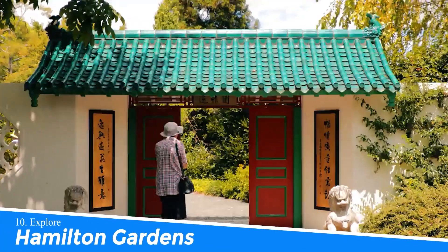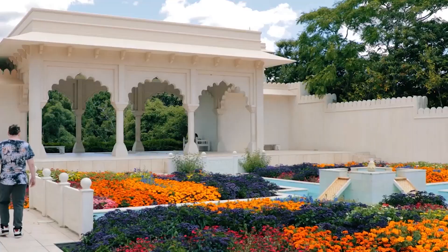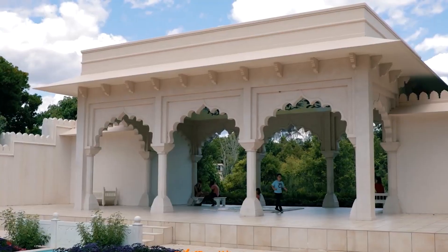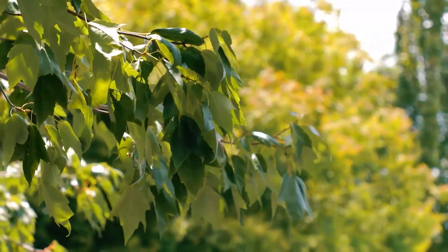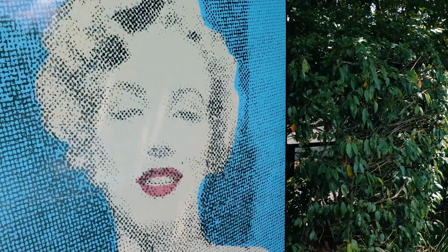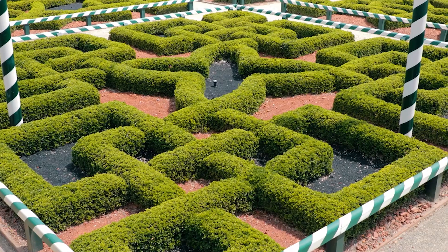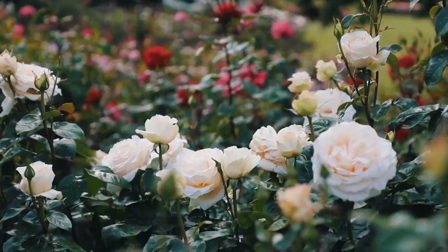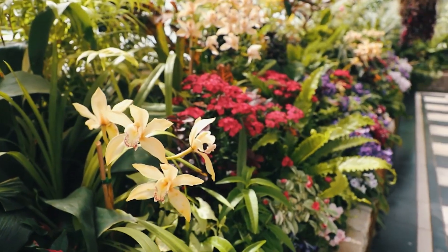Number 10: Explore Hamilton Gardens. Exploring Hamilton Gardens in Hamilton, New Zealand is a must for visitors seeking a captivating and immersive experience. With its stunning array of themed gardens representing different cultures and historical periods, it offers a unique journey through time and diverse horticultural landscapes. From tranquil Japanese gardens to grand Italian Renaissance designs, Hamilton Gardens provides a delightful escape where beauty, history, and nature intertwine harmoniously.